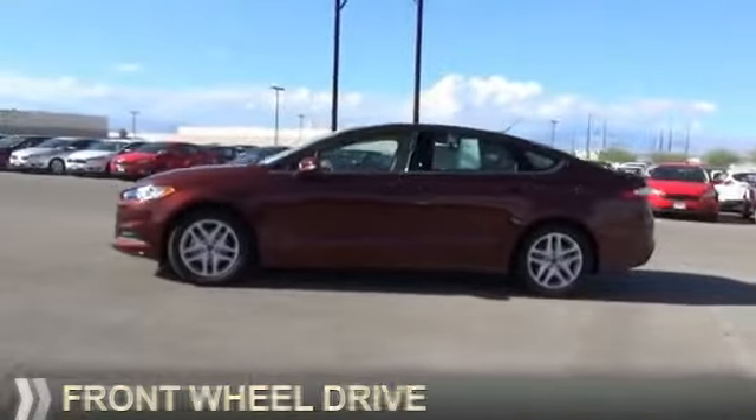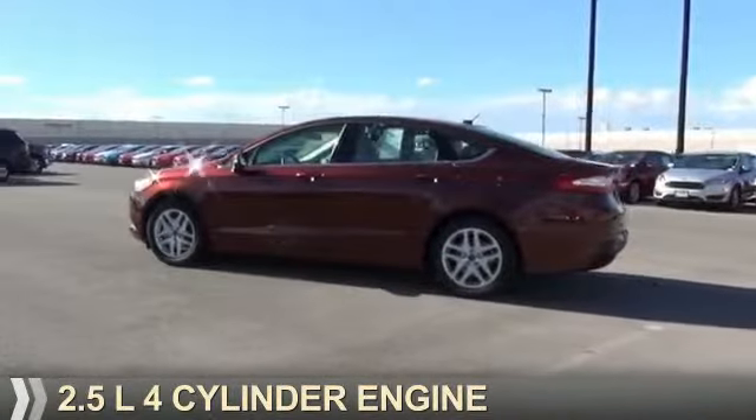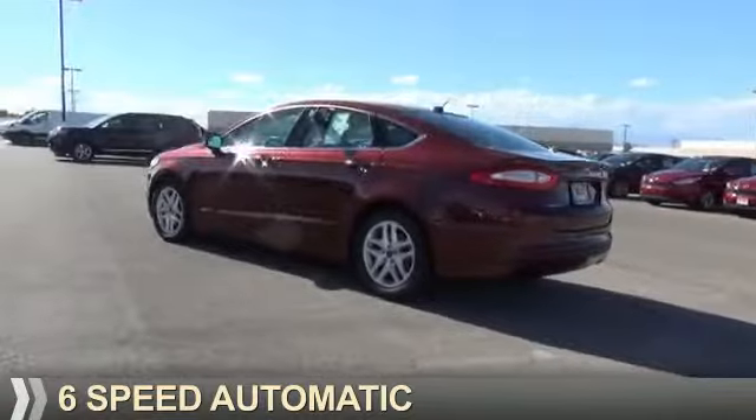It's powered by front-wheel drive, a 2.5-liter, 4-cylinder engine, and a 6-speed automatic transmission.